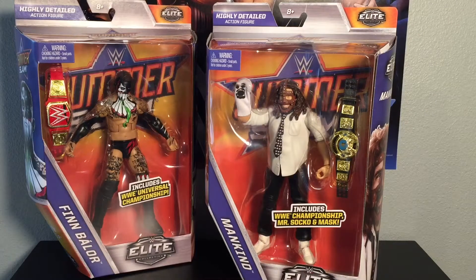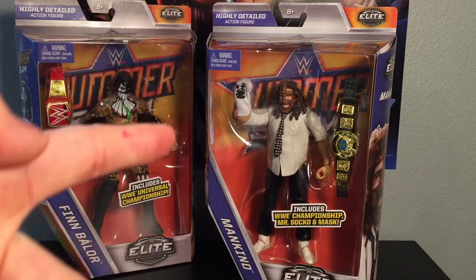Hope you enjoyed this quick little review of the guys and this nice little toy hunt. Be sure to like, comment, subscribe, and I will see you in the next one.